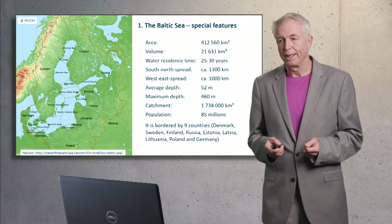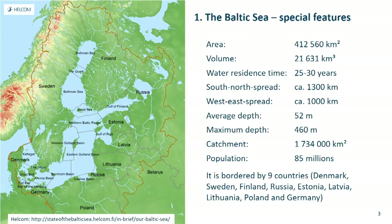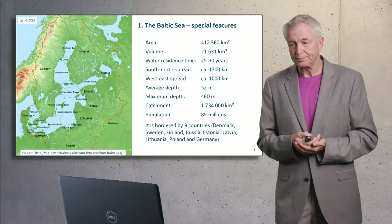The Baltic Sea has an area of about 400,000 square kilometers. The catchment — the river basin — is four times larger, at 1.7 million square kilometers. This means the sea area is relatively small compared to the catchment, and the catchment largely controls processes in the sea. The population is high, 85 million inhabitants, and the sea is shallow. This shallowness makes it sensitive to eutrophication because of the large area affected by light and the sun.